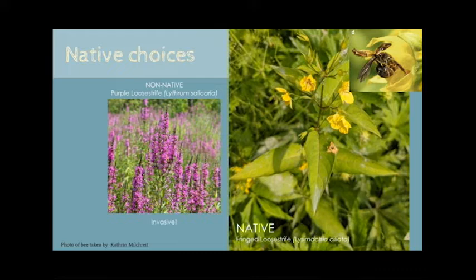To our point about the detriment of non-native plants, these bees do not utilize the oils of the invasive purple loosestrife. This is also a perfect example of why we shouldn't rely on common names, as these two plants actually aren't related, even though they have a similar common name.